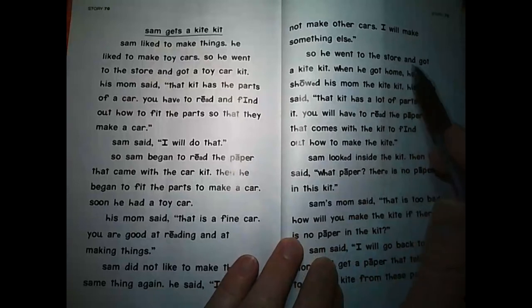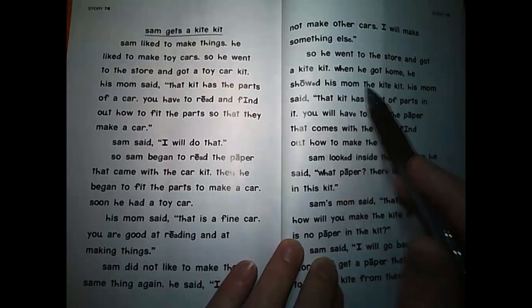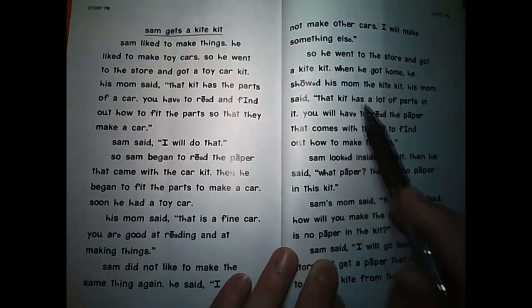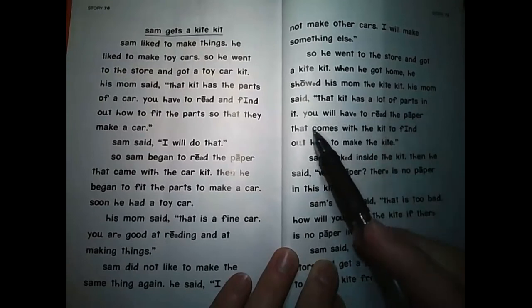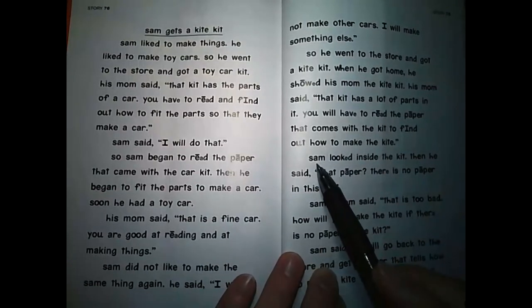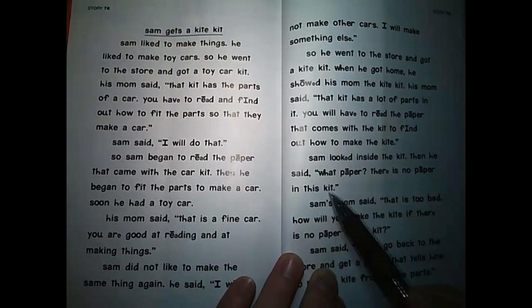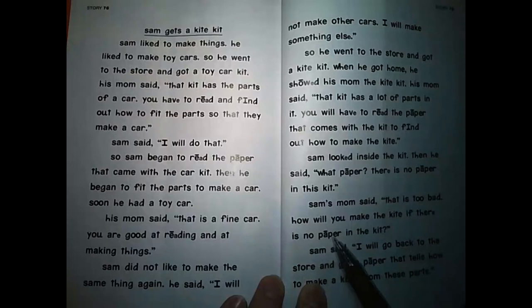So he went to the store and got a kite kit. When he got home, he showed his mom the kite kit. His mom said, That kit has a lot of parts in it. You will have to read the paper that comes with the kit to find out how to make the kite. Sam looked inside the kit. Then he said, What paper? There is no paper in this kit. Sam's mom said, That is too bad. How will you make the kite if there is no paper in the kit?